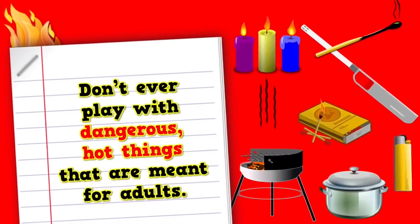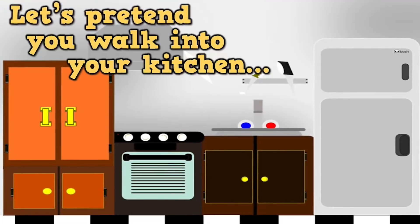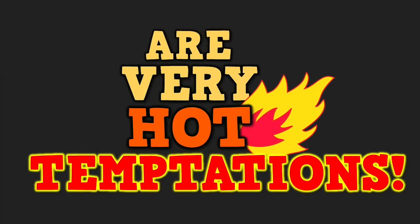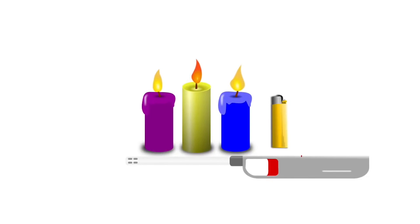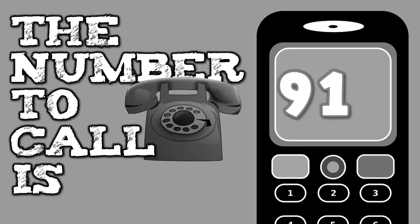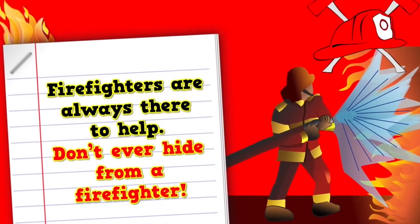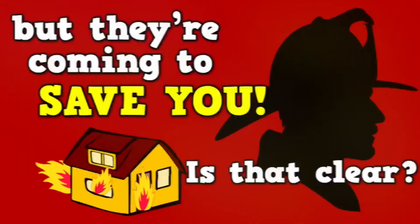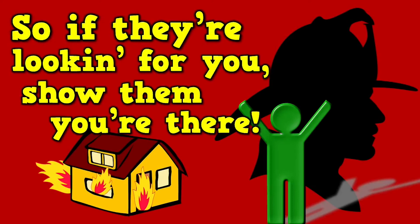Don't ever play with dangerous hot things that are meant for adults. Let's pretend that you walk into your kitchen — a very common location. But you better watch out because all around you are very hot temptations. If you see matches, don't touch. Candles and lighters, don't touch. If you see a hot stove, don't touch. Playing with these could hurt you so much. Firefighters are always there to help — don't ever hide from a firefighter. Firefighters are people you can trust. They might look scary with their mask and gear, but they're coming to save you. They're looking to help, never to scare. So if they're looking for you, show them you're there. Help! I'm over here!